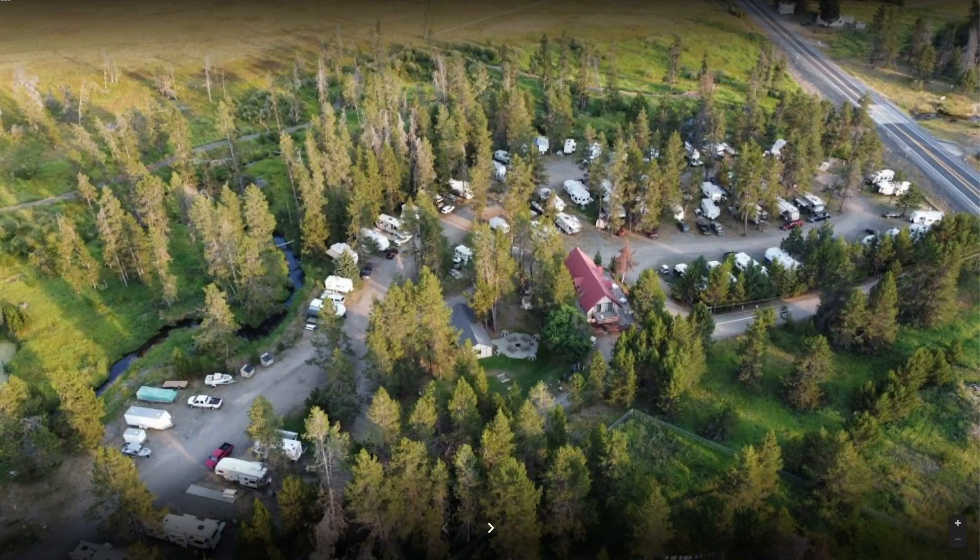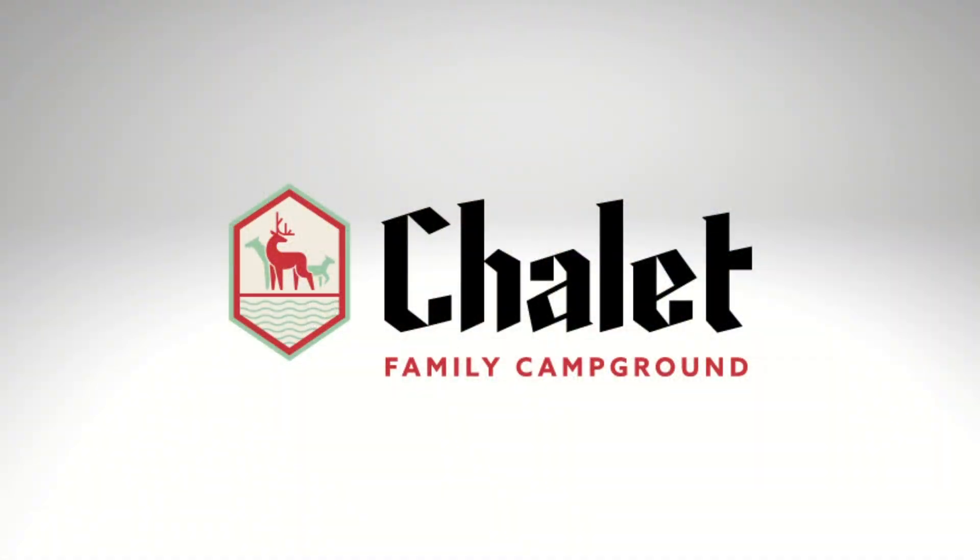Discounts are available as well with Good Sam and Military, just to name a few. Also, big kudos to Chalet's logo — we absolutely love this logo, and it's one of the nicest and most original we've seen at any RV park.